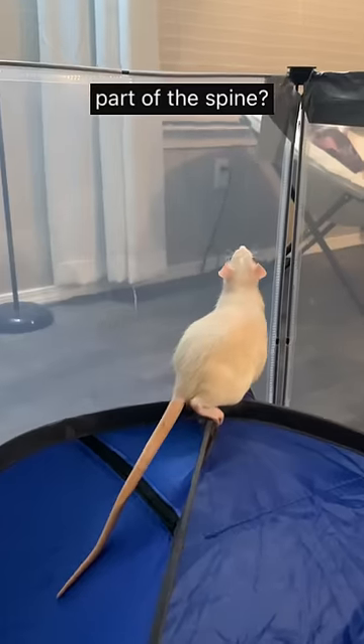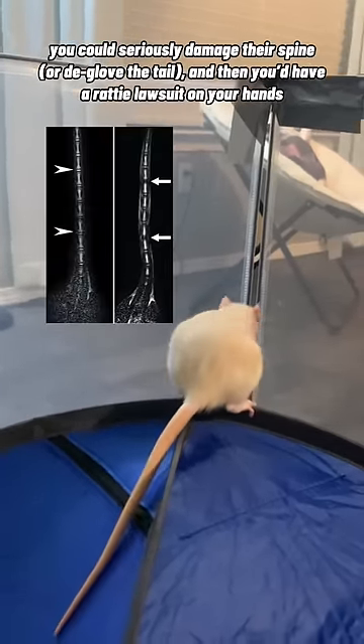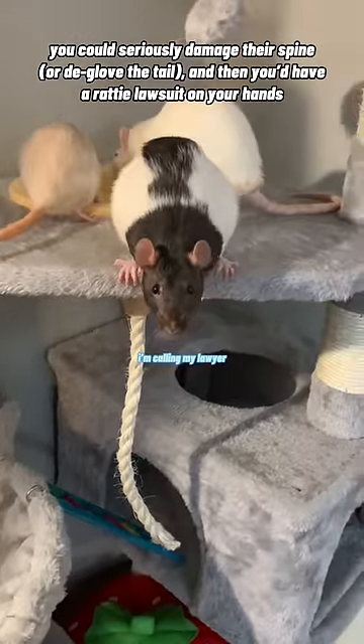Is it part of their spine? Yes, and that's why you should never ever pick up a chaos potato by the tail. You could seriously damage their spine and then you'd have a ratty lawsuit on your hands.